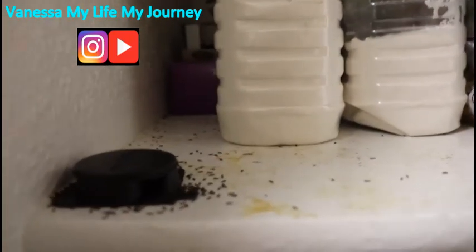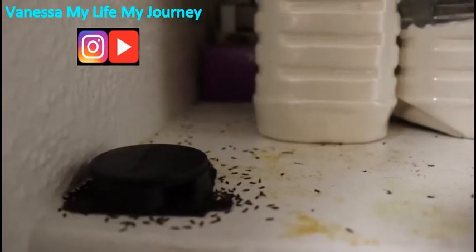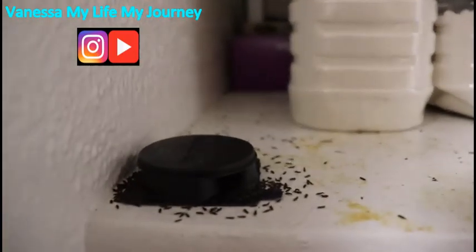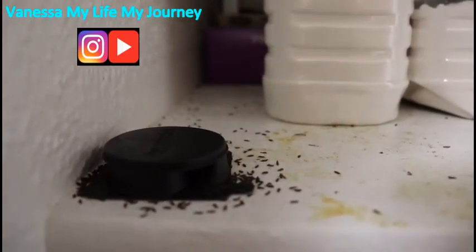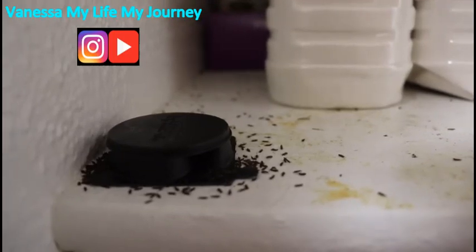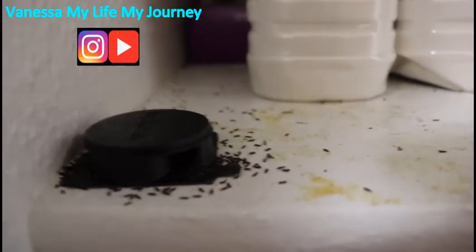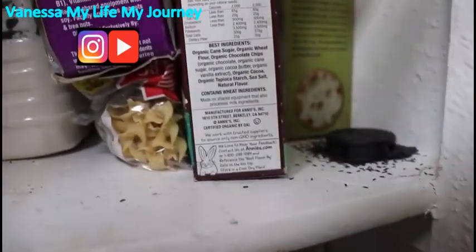I used to get weevils really bad in this complex where I live when I first moved here. I put these little rope thingamajigs in my cabinets and my goodness they work. As you can see, these are dead weevils — they like whatever is in the roach motel, they crawl in there and then they come out and they die. So they do not go in your food, and as you can see there are tons of them.